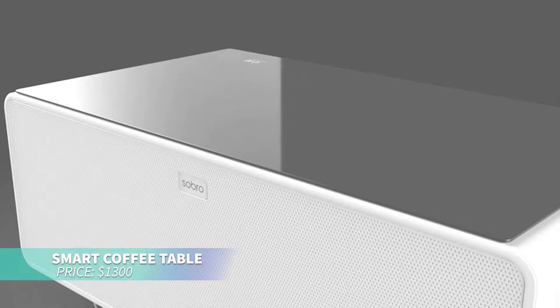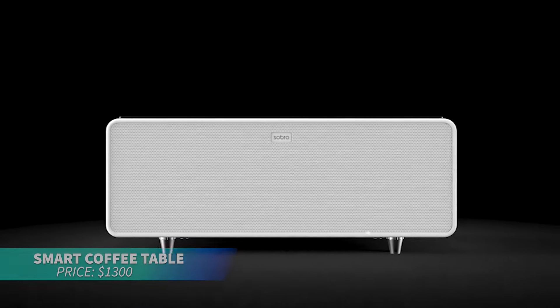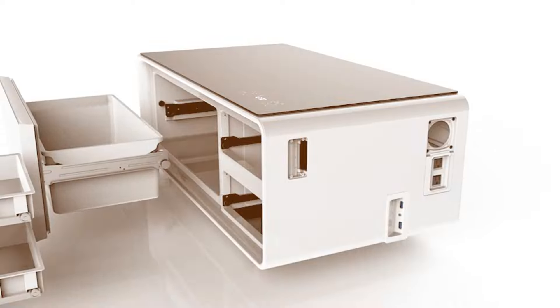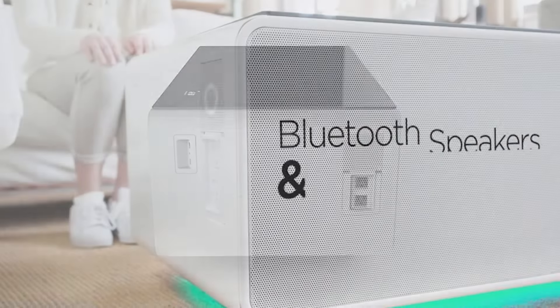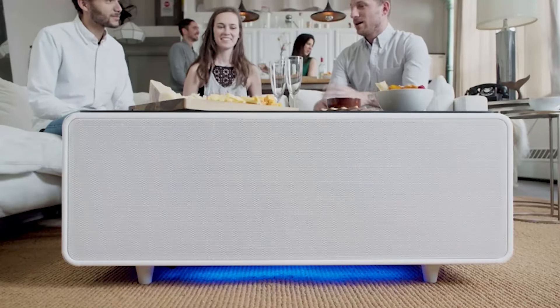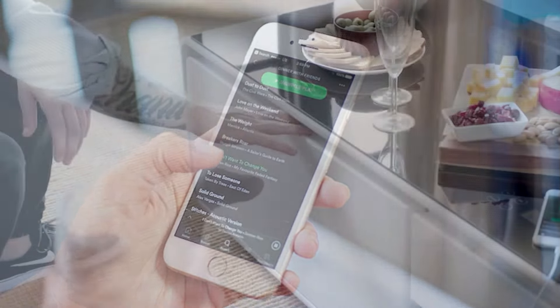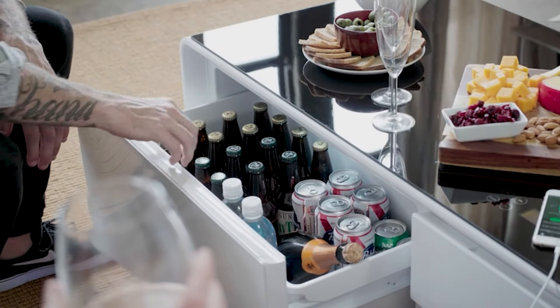If you're looking for a multi-functional coffee table, this feature-packed option offers more than just a place for your drinks. It comes with a built-in fridge, dual Bluetooth speakers, and LED lighting, making it ideal for entertainment or relaxation. The tempered glass top includes smart touch controls, and additional storage drawers help keep your space tidy and stylish.